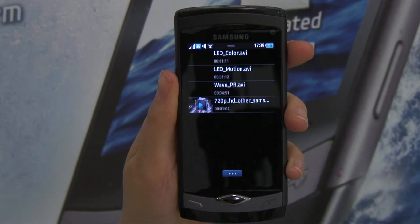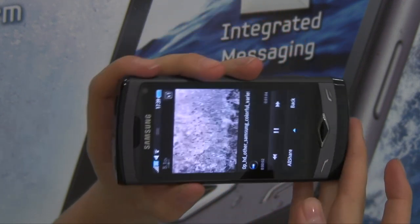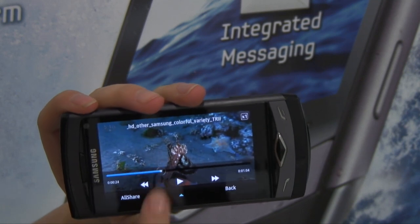It's also got a mobile digital natural image engine, which is the mobile equivalent of the technology seen in Samsung's TV line-up. When paired with the 1 GHz processor, it ensures all your videos and photos are fast, crisp and clear.